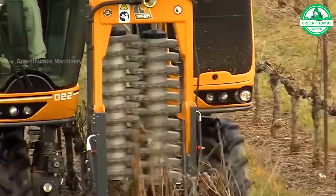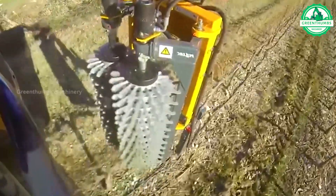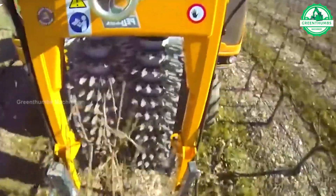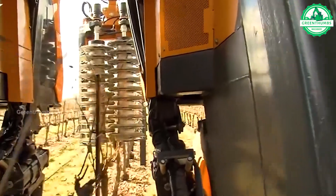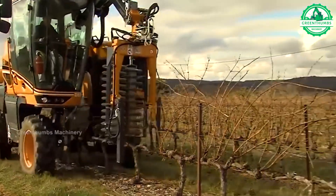The grapevine pruning machine is a specialized agricultural tool used to trim grapevines in vineyards efficiently. It consists of a cutting mechanism mounted on a tractor or platform that removes excess growth and dead wood from the vines as it moves along the rows.